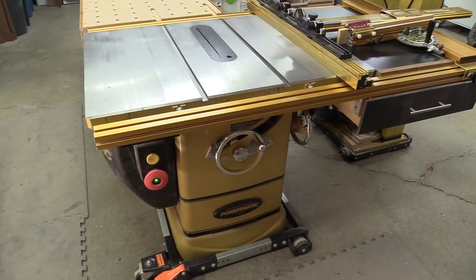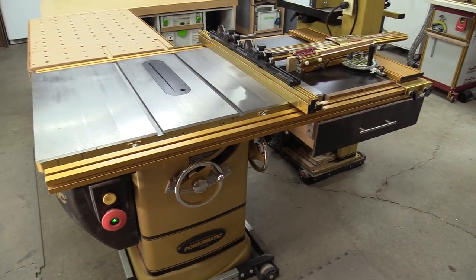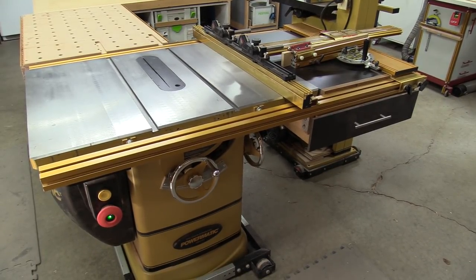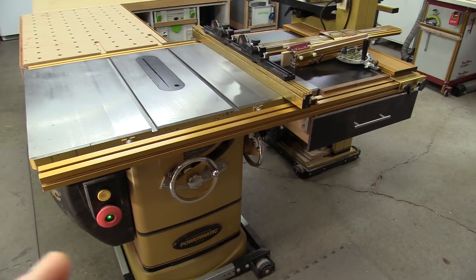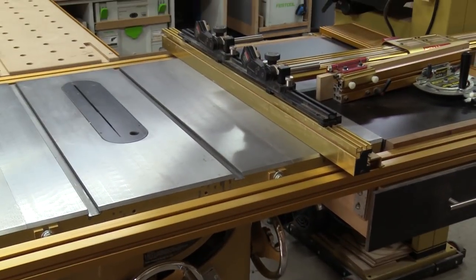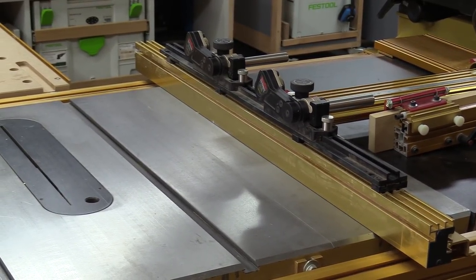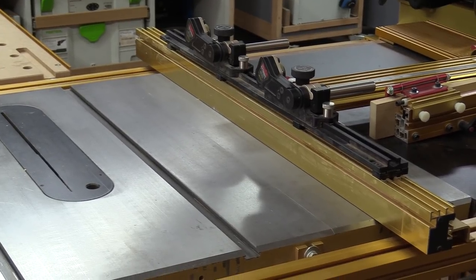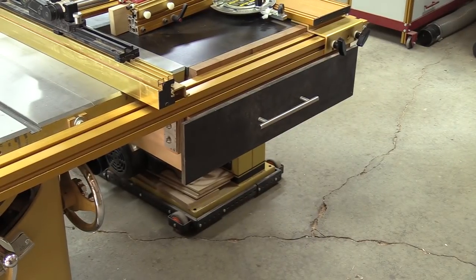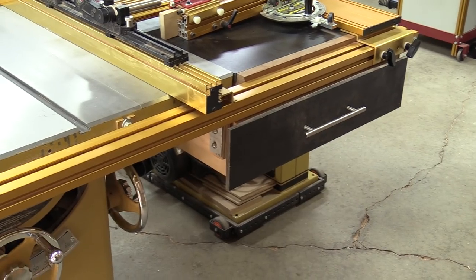This is my table saw — a Powermatic PM2000, the 5-horsepower model. I've got a 32-inch Incra table saw fence on it; I've had that fence for about three years and I really love it. I also have Jessem Clear-Cut stock guides on the table saw, which act as featherboards and work fantastically well. There's a drawer underneath where I keep push sticks and other items I need handy when using the table saw.